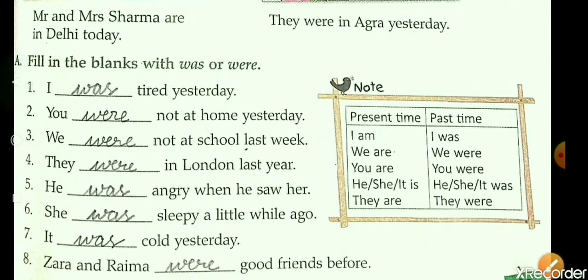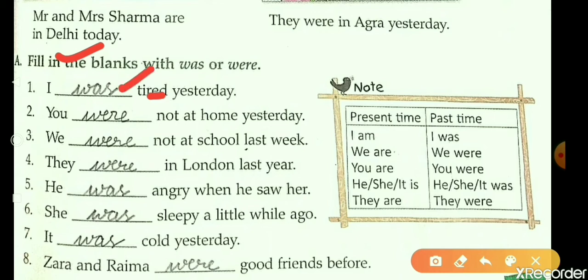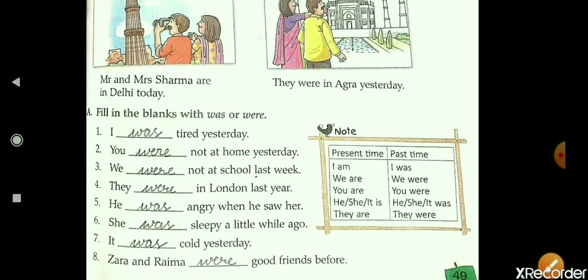Now the exercise is: fill in the blanks with 'was' or 'were.' First: 'I dash tired yesterday.' Here we will fill 'was.' Second: 'You dash not at home yesterday.' We will fill 'were.' This way you will do this exercise, students.